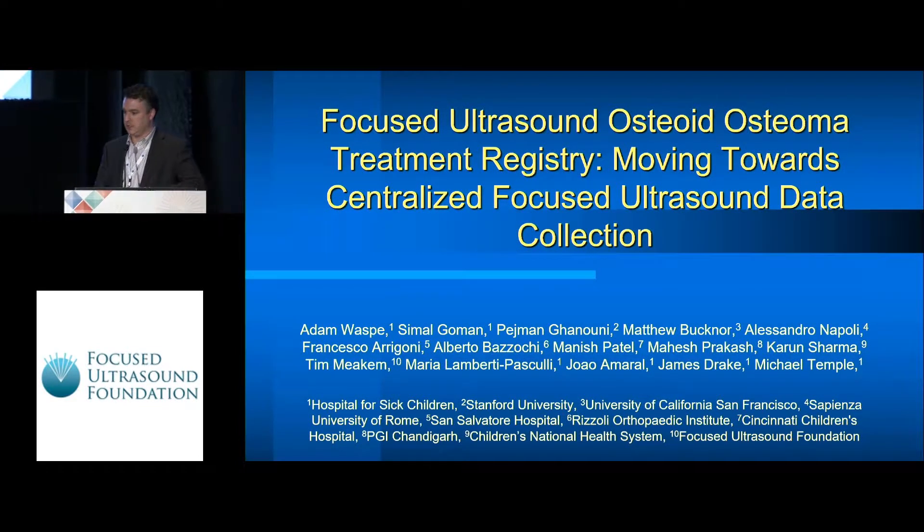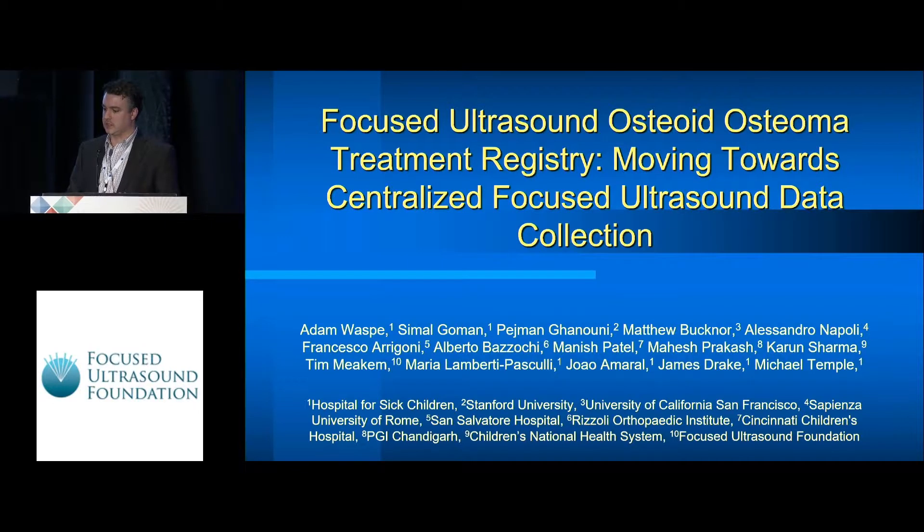Thank you very much for the introduction. I'm just here presenting on behalf of Dr. Michael Temple who is not able to attend the meeting. This work really represents a collaborative effort between a lot of centers worldwide that are doing osteoid osteoma treatment, and we're going to talk about how we want to use a registry as a tool to track those treatments.